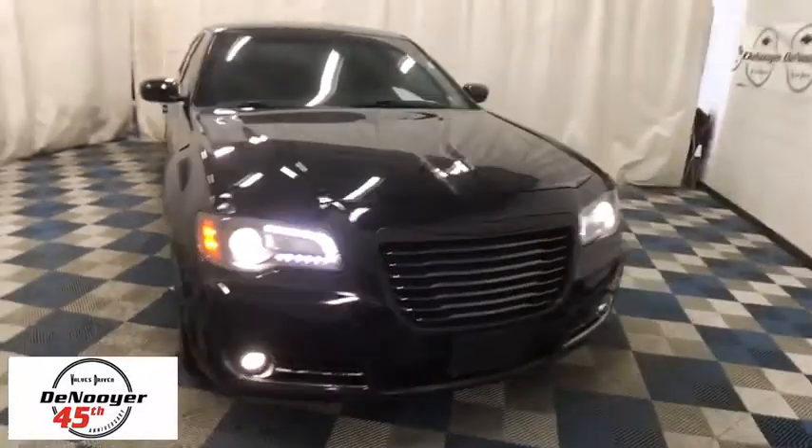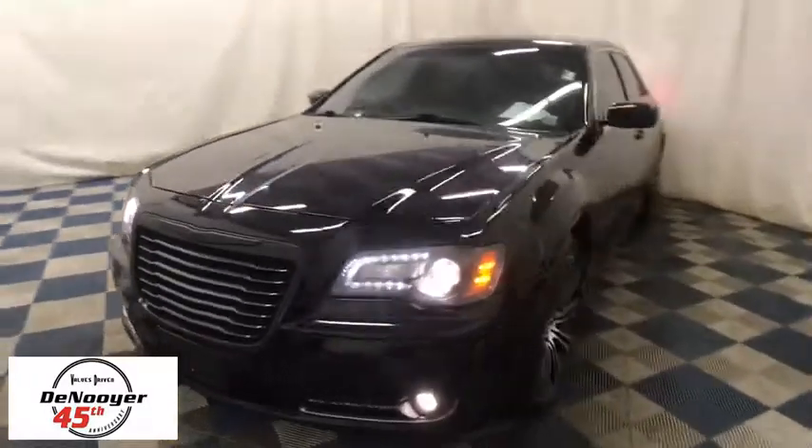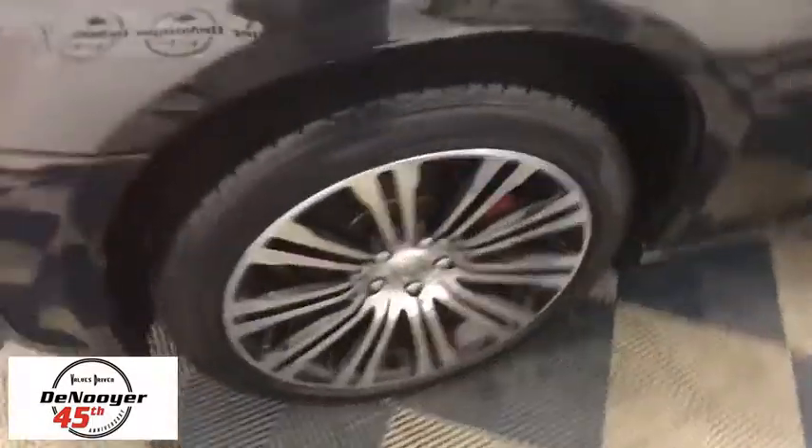The 2013 Chrysler 300. The Chrysler 300 combines sport and luxury in one unique and powerful package. If you're looking for elegance and performance, the 300 delivers.